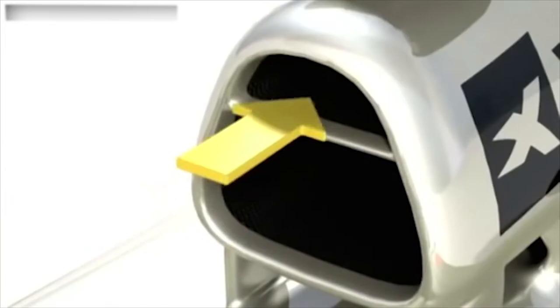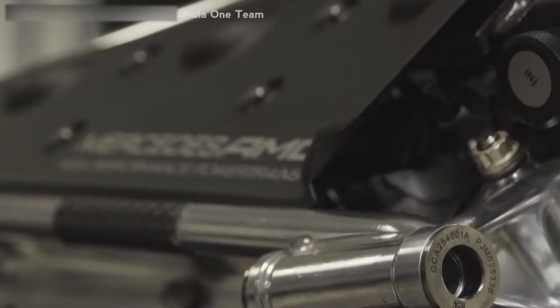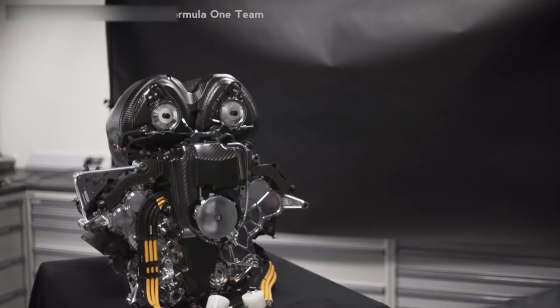On suspension, the suspension on the Alfetta was fairly simplistic, with transverse leaf springs at the front and a swing axle at the rear that was supported by leaf springs. The swing axle did make the rear wheels independent of each other, but compared to the suspension of F1 cars now, it only seems like a token gesture. 70 years on, an F1 car suspension is made up of a complex mixture of springs, dampers, rockers, wishbones, pull and pushrods, axles, and a lot more.